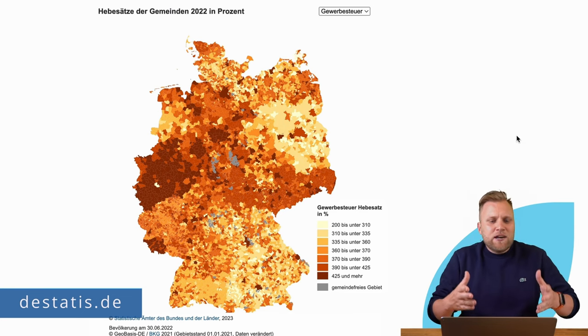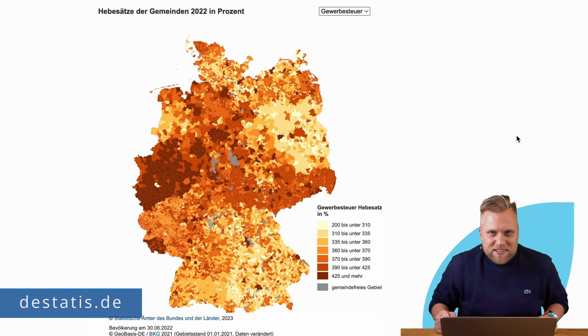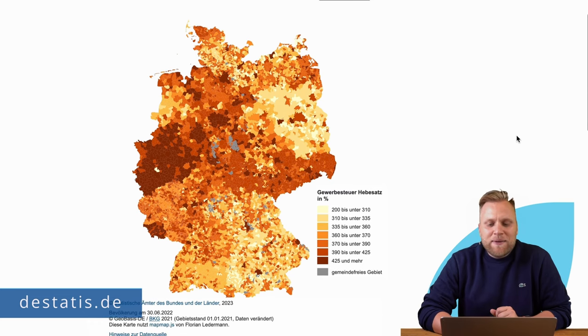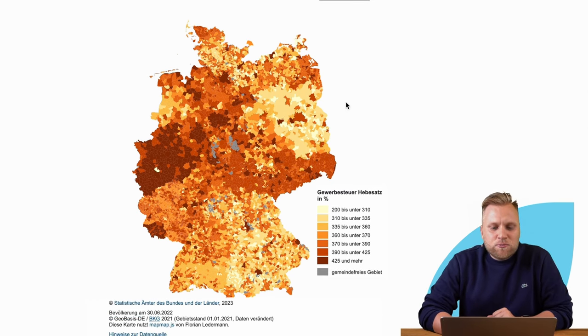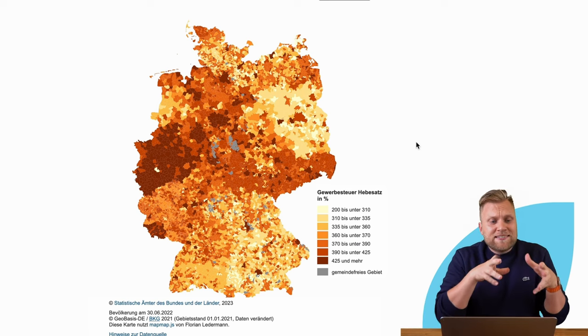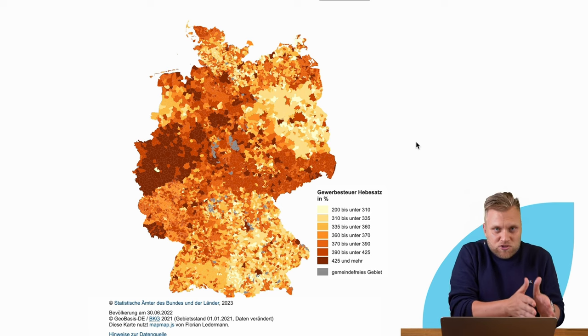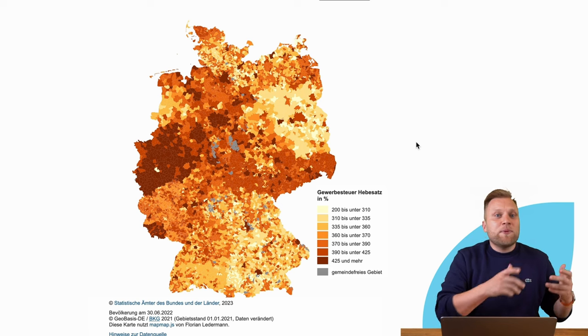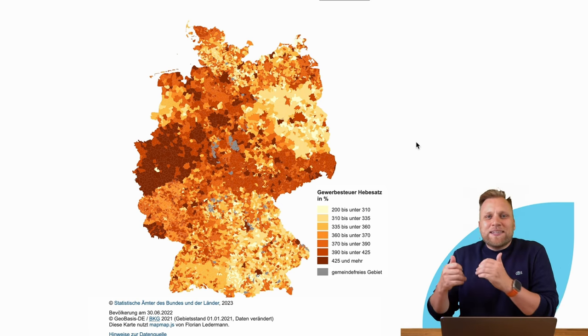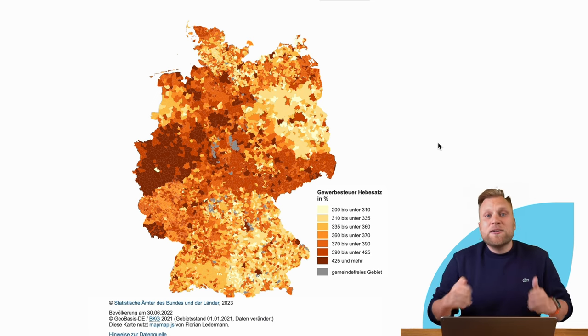Are there patterns? Yes. Let me show you an interactive map, which you can also find in the video description, showing the respective multiplier rates. In general, in large cities with a lot of infrastructure where many self-employed individuals and commercial businesses want to settle, the multiplier rates tend to be higher. In rural areas, the tax rate tends to be lower. On the map it can also be seen that tax rates in Western Germany and Central Germany are generally higher than in the East, North, and South.